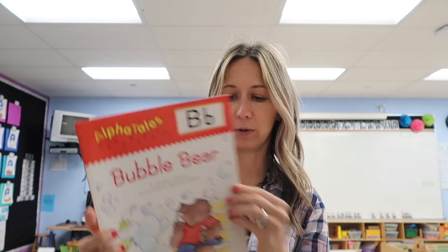For today's read aloud we read 'Bubble Bear' — that's one of those Scholastic books for the letter of the week. We talked about things that start with B, and there are so many things that my chart is going to be very, very full.